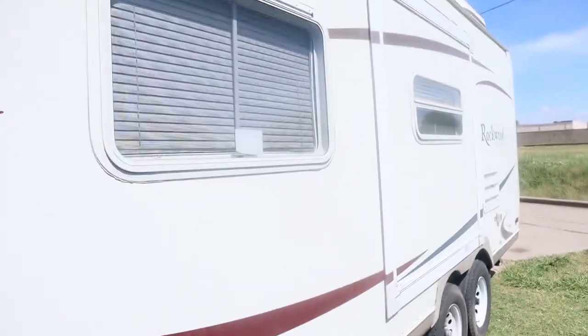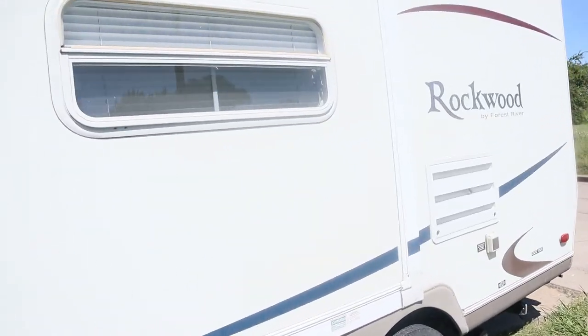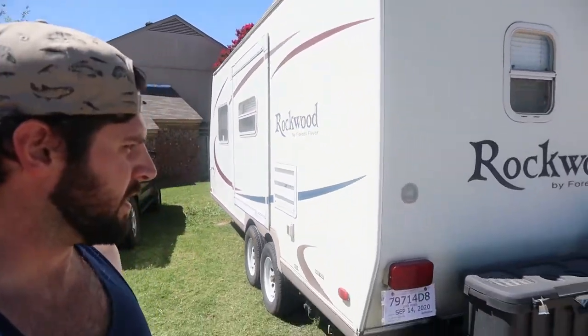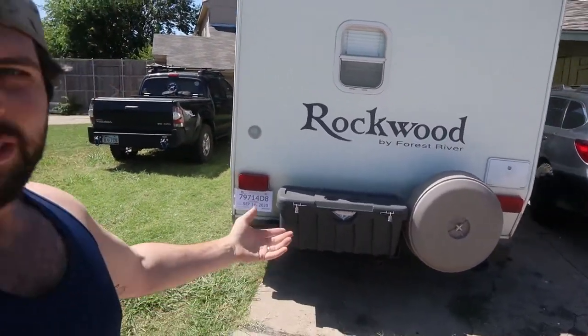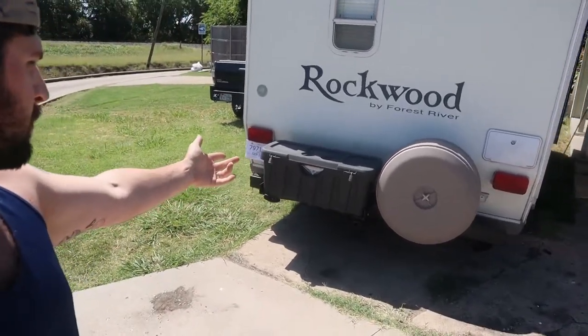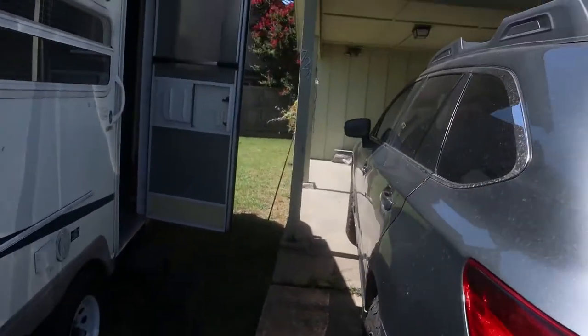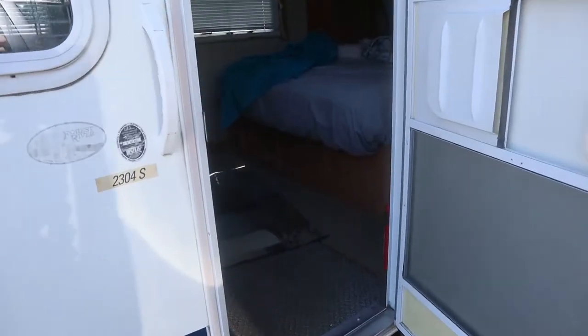Here we've got a little pop-out so we can make a nice living space when we're inside of it. It's got the basic stuff like a toolbox, your spare, or whatever. But let's go inside — that's where it's really fun.